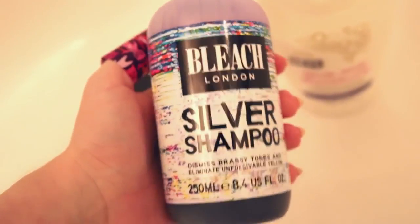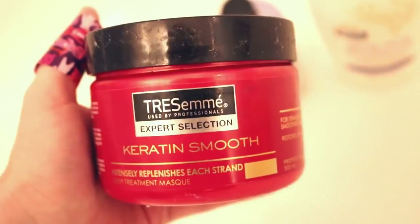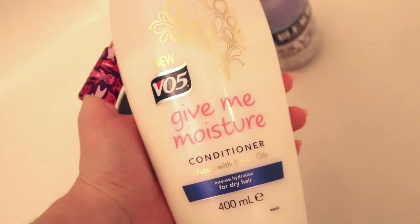I decided I needed to wash my hair, so I used my Bleach London silver shampoo, some Tresemme conditioner and some VI5 conditioner as well. I came back with a lovely purple stain on my face from the shampoo, so I decided to take off my makeup and used a makeup wipe, though I did cleanse my face properly later.